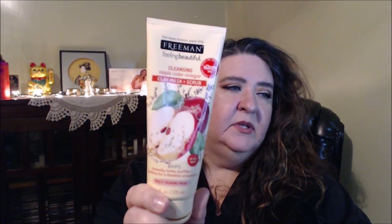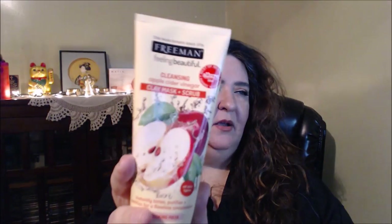For face, I bought this from Freeman this year. You guys know I like a lot of Freeman face masks. This one is the cleansing apple cider vinegar clay mask and scrub. I'm telling you, this is a really nice one — leaves my skin feeling clean, smooth, soft. It probably pulls out the impurities. It's like a combination of a mask and a scrub all in one.